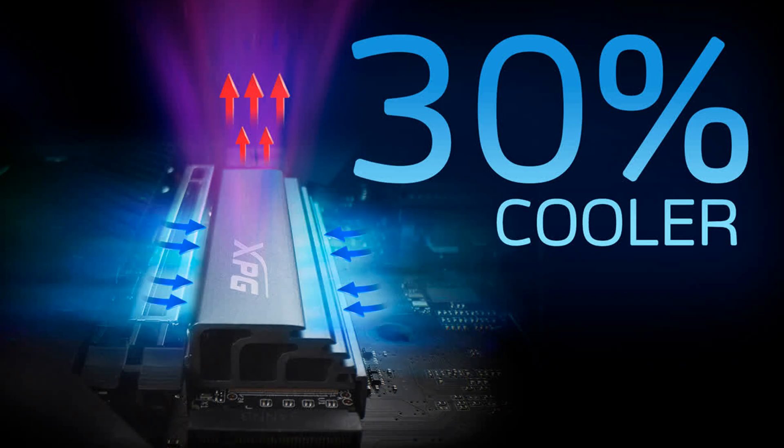Cool in the heat of battle: the S70 is fitted with a patented XPG heat spreader configuration for efficient operation and stability. The aluminium heat spreader features a terraced frame and hollow chambers below for increased surface area and airflow. This design can reduce temperatures by up to 30%.